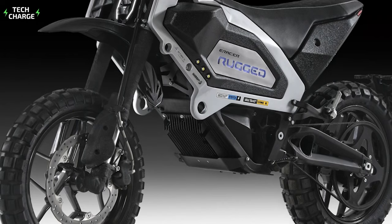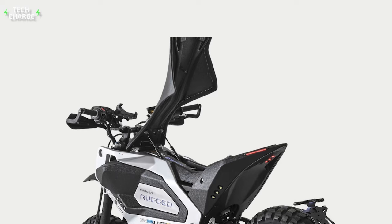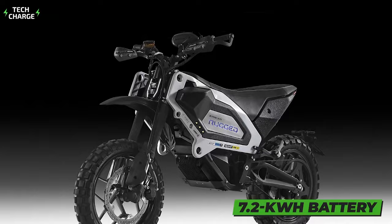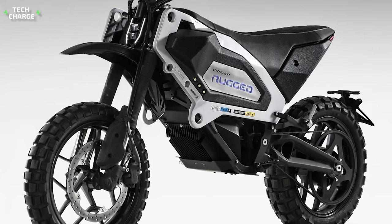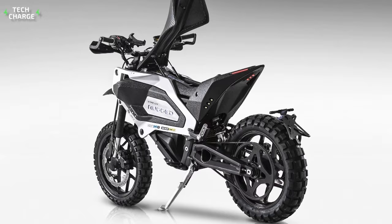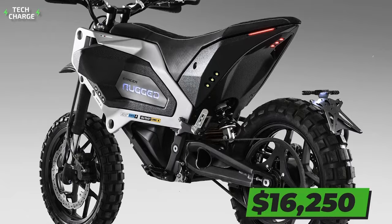When it comes to the drivetrain, this dirt bike uses a single electric motor with 46 horsepower and 78 pound-feet of torque, which is enough for a top speed of 85 miles per hour. The bike also features regenerative braking, so you can additionally charge the 7.2-kilowatt battery while riding. With such a large battery, it's not a surprise that the max range goes up to 100 miles. The company also offers a so-called max accessory charger, which can charge 100% of the battery in just 1.8 hours. Overall, the E-Racer Rugged Mark II is a fantastic electric dirt bike, with a price starting at around $16,250.